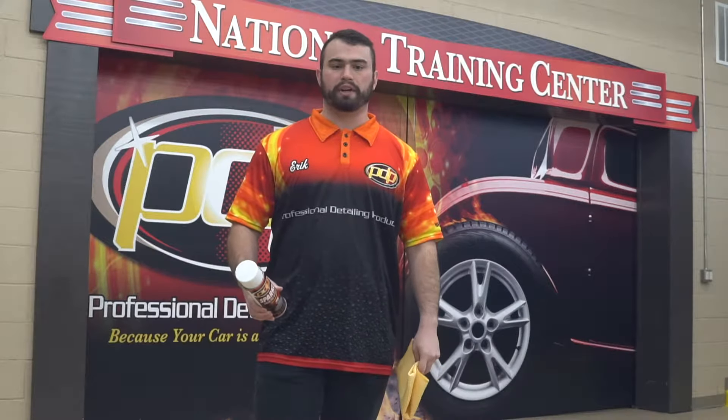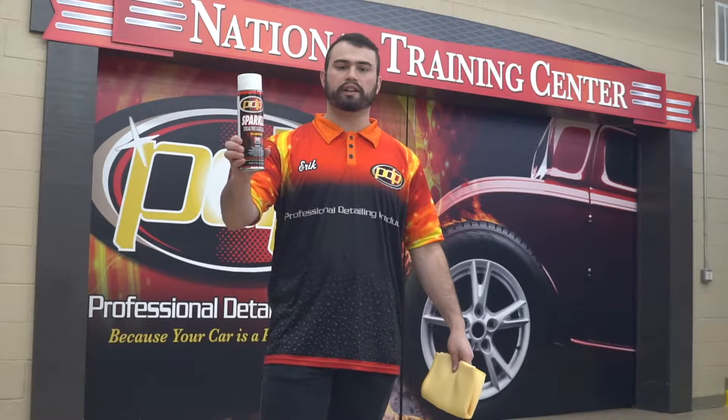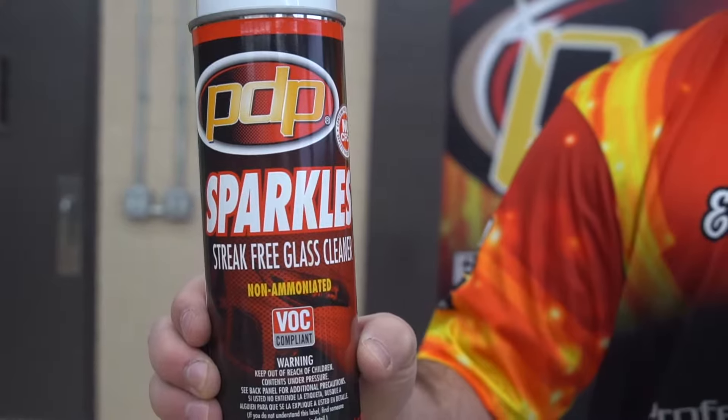Hello, I'm Eric from PDP at the National Training Center to introduce you to Sparkles. This streak-free glass cleaner has been a popular favorite of professional detailers for two decades.